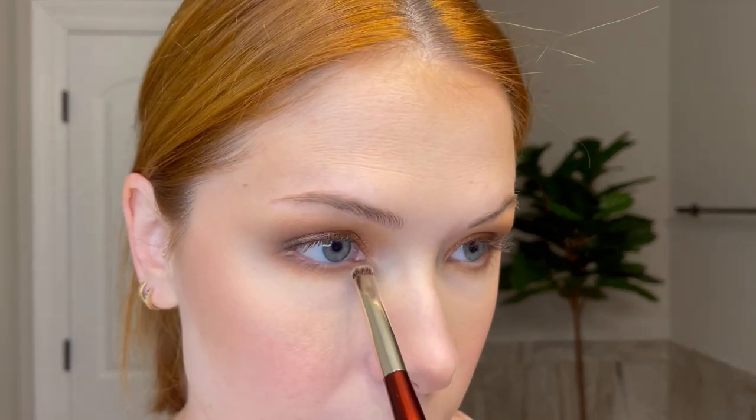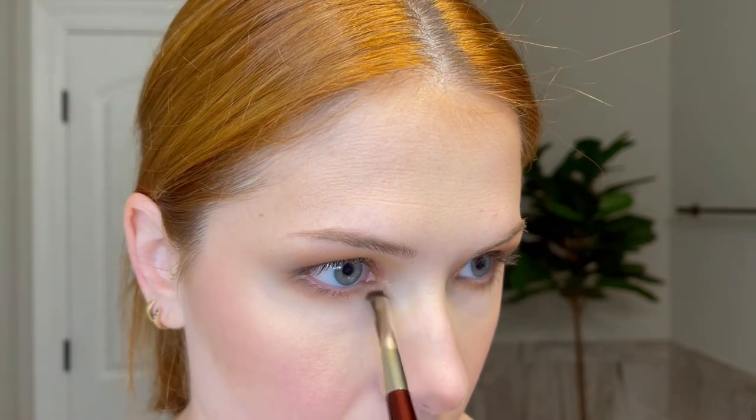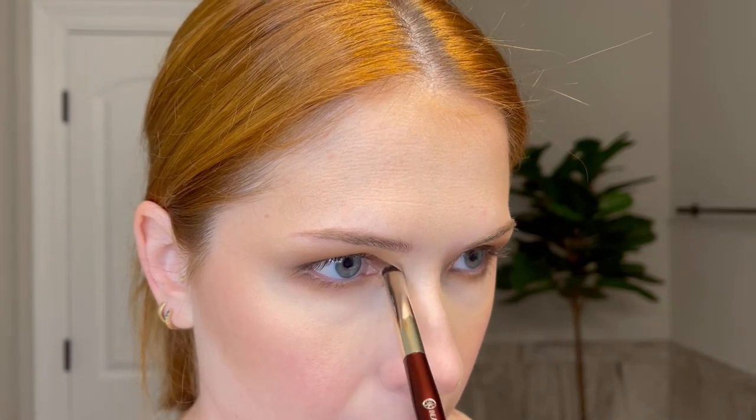Last for eyeshadow, I go back into the Marble shade with my BK Beauty number 204 brush. I always like to add a little something to the bottom inner corner — just go in with whatever shade I used on my lid and buff it right there on the inner corner to highlight it and tie everything together.